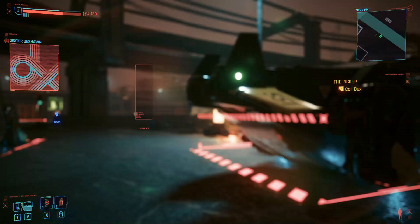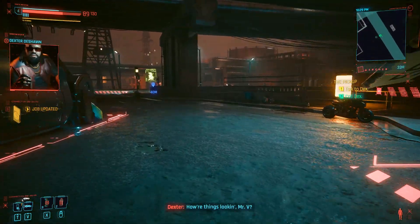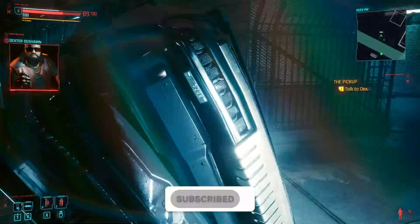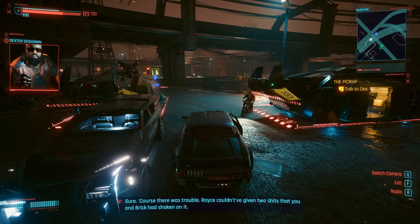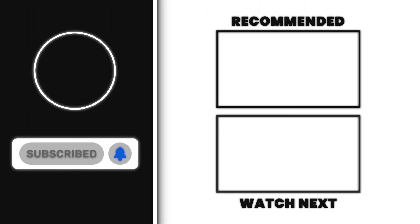That wraps up everything about the Cyberpunk 2077 Ultimate Edition — all the details we know so far and when it will release. December 5th is the date to look forward to if you're interested in getting Cyberpunk 2077 Ultimate Edition. Hit the link on screen if you're interested in watching another video. See you in the next one.